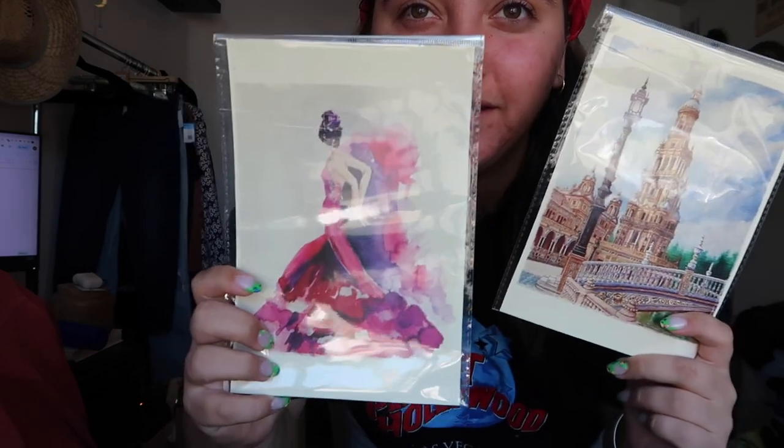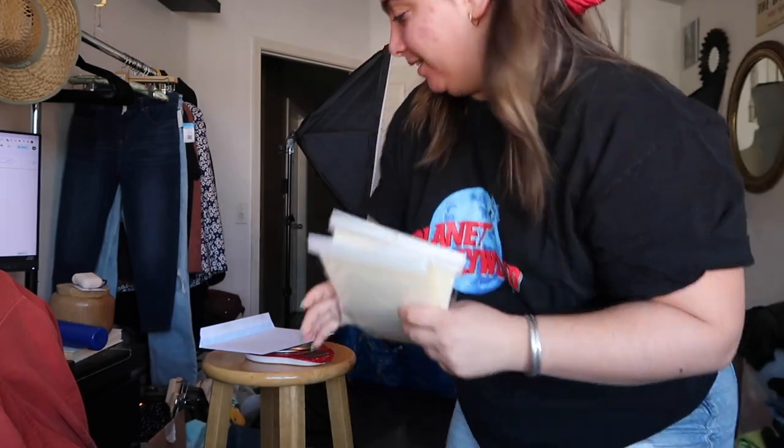Look how cute these photos are — there we go. These are photos I never put up from my trip to Spain, so we should do that today.